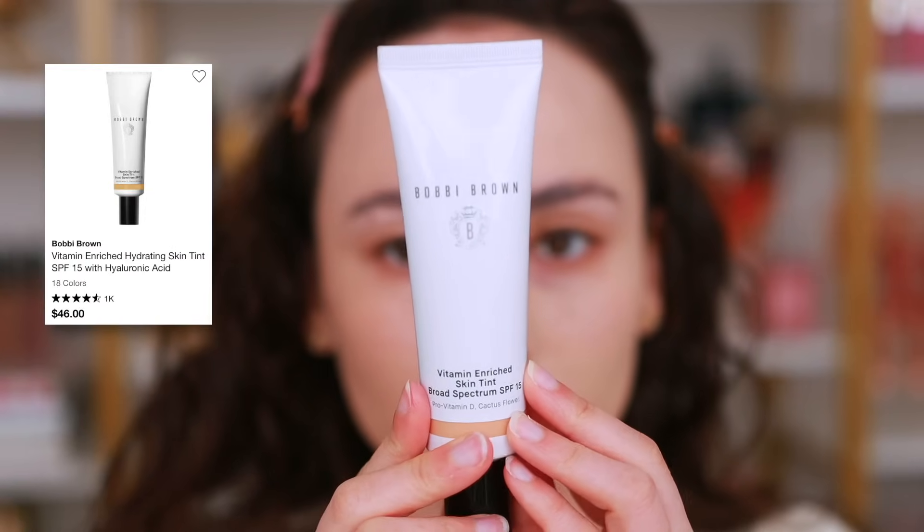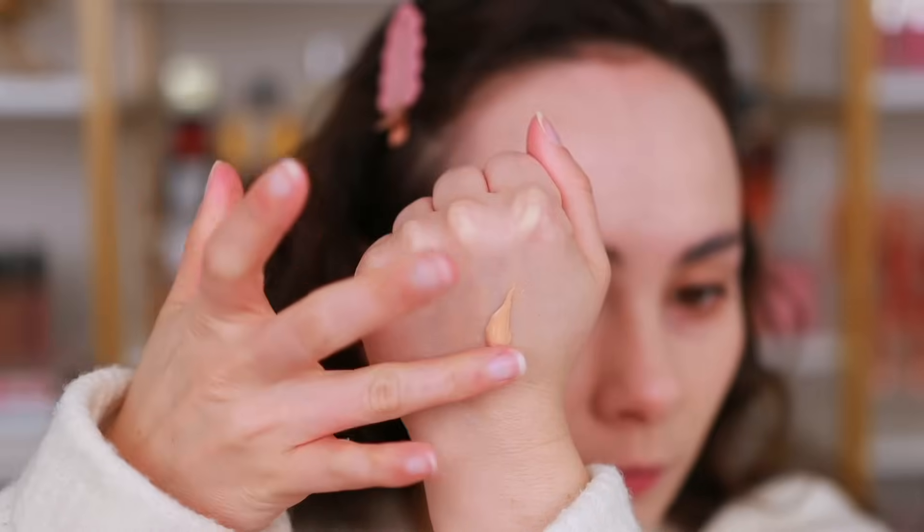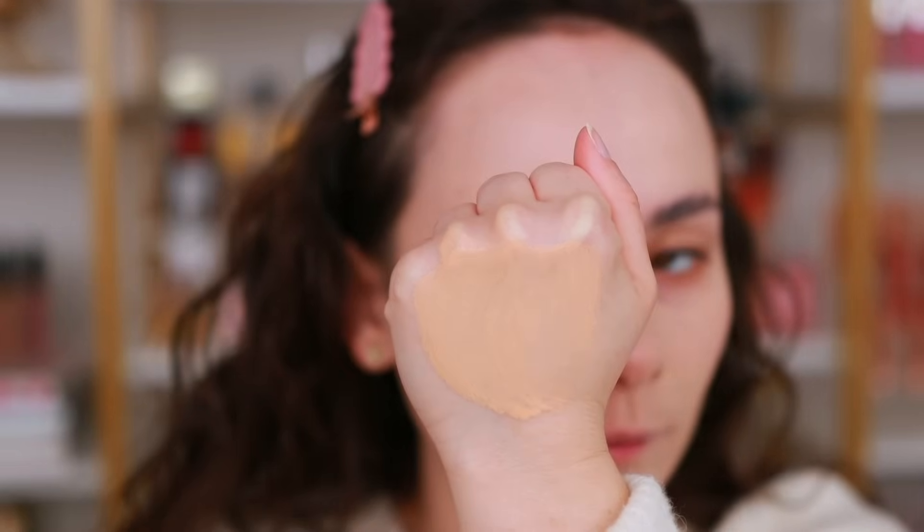The next product is one I don't recommend for anybody, but if you have dry skin I definitely don't recommend it. It's another one of those where you'd think it would be good for dry skin. This is the Bobbi Brown Vitamin Enriched Skin Tint. This emphasizes dry patches that I honestly didn't even know were there. I can be post-exfoliation and this product would find a way to cling to dry patches. It patches and peels up on itself. I can never get even coverage. It also claims to address dry patches and you'd think a skin tint would be better formulated for dry skin, but don't be fooled.